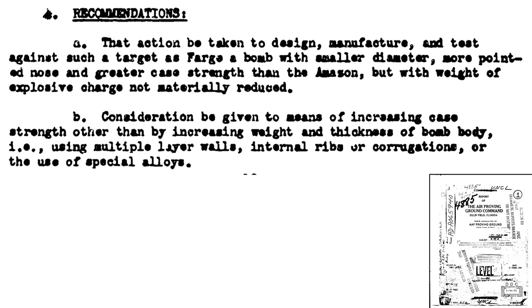The key test recommendations include: design a bomb with the following attributes as compared to the Amazon — smaller diameter, pointed nose, greater case strength, and maintain roughly the same explosive charge. Consider increasing the case's structural integrity by internal reinforcements like layered walls, ribs, corrugations, and/or stronger materials.